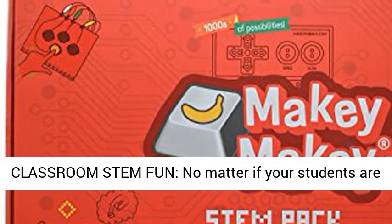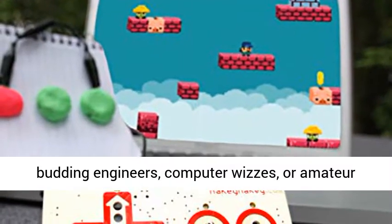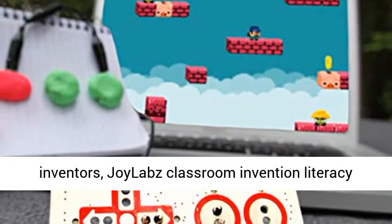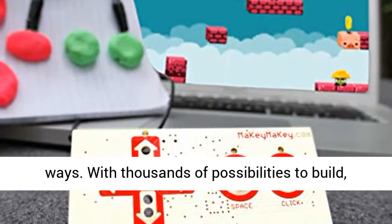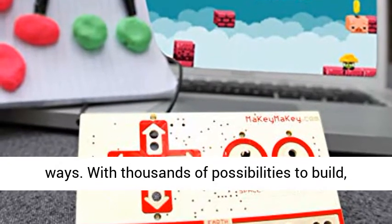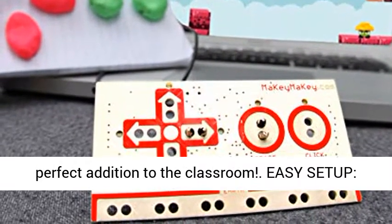Classroom STEM Fun: No matter if your students are budding engineers, computer whizzes, or amateur inventors, Joylabs Classroom Invention Literacy Kit will spark their creativity in unique and fun ways. With thousands of possibilities to build, interact, and inspire, Makey Makey STEM Pack is the perfect addition to the classroom.